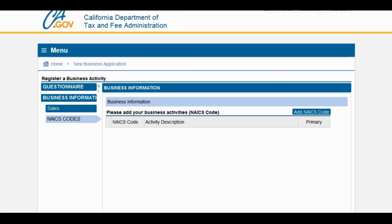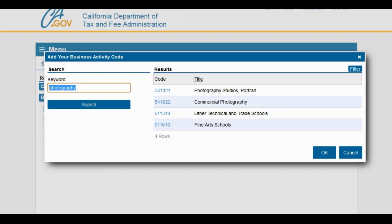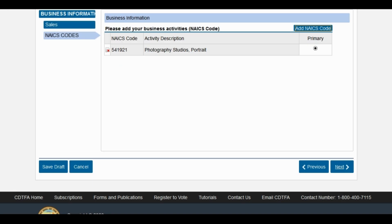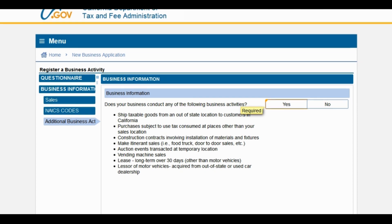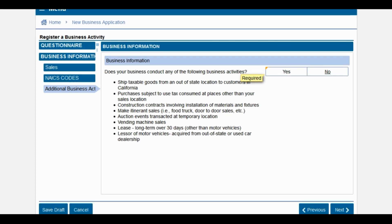Next, you're going to be asked for your NAICS code. This is the code for the type of business that you are operating. You are going to do a keyword search for your type of business, type in the type of business that you have, click on the corresponding code, scroll down, click OK, and it's going to input it for you. Go ahead and click next. Next, you'll be asked: does your business conduct any of the following business activities? Answer yes or no according to your business.